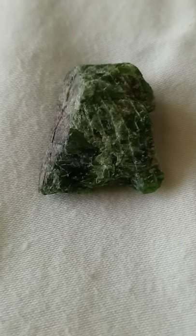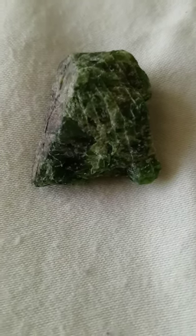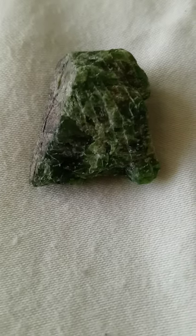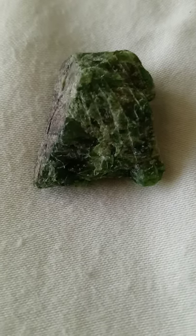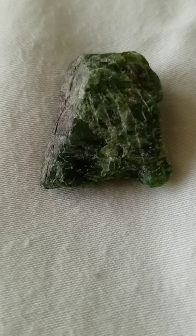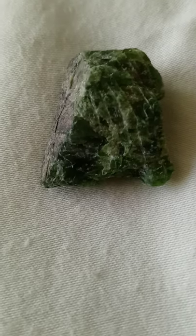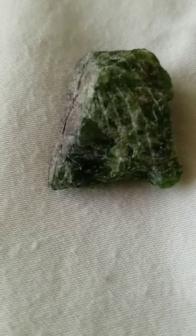Diopside is a calcium magnesium silicate with a monoclinic crystal system and a hardness of 5.5 to 6. Its color can be white, light green, dark green, reddish brown, yellowish brown, gray, or black. Diopside is found in China, India, and the USA.